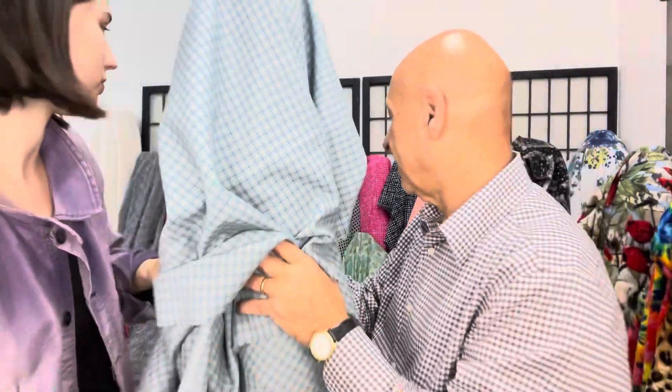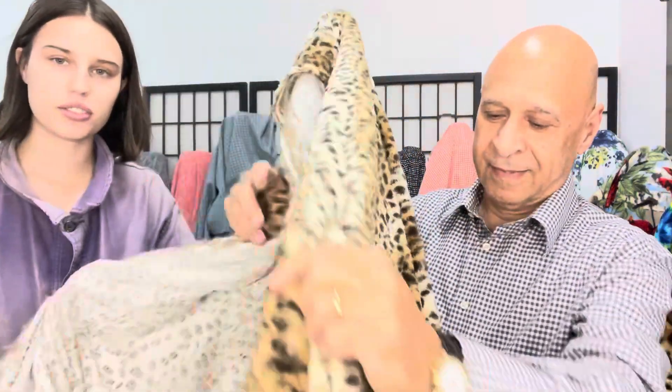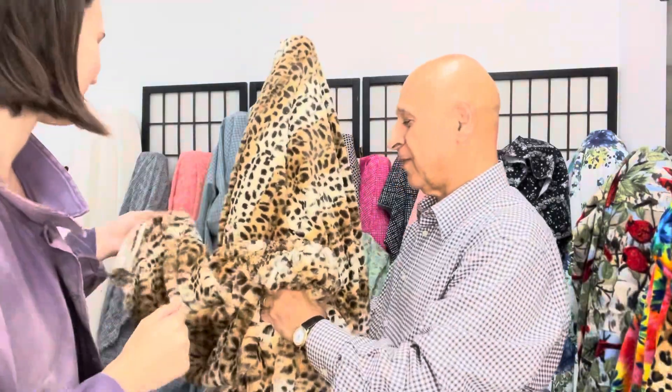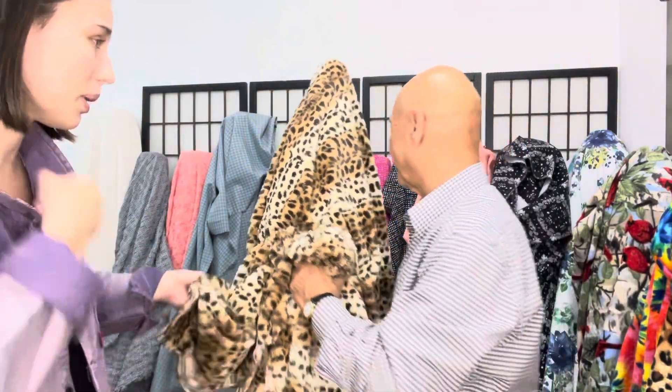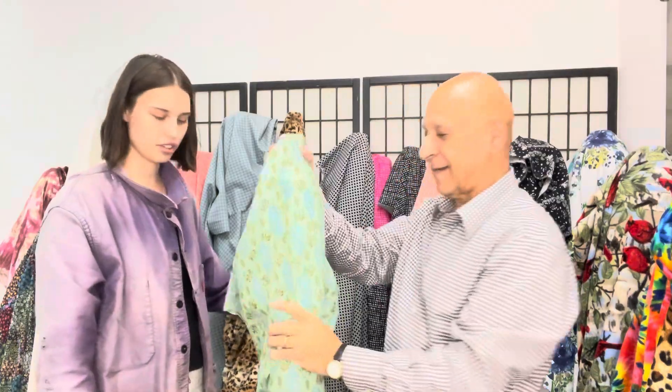This is very, very soft — extremely soft. It's Italian faux fur, lightweight, like a fuzzy blanket. Perfect for this time of year — great for a jacket, a zip-up, or a quarter zip.